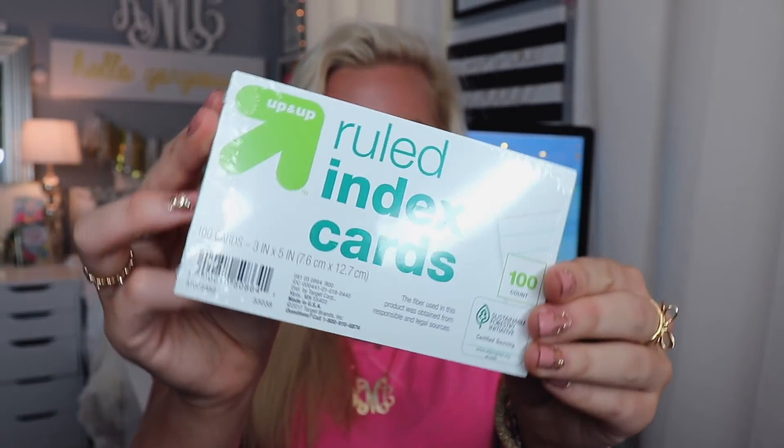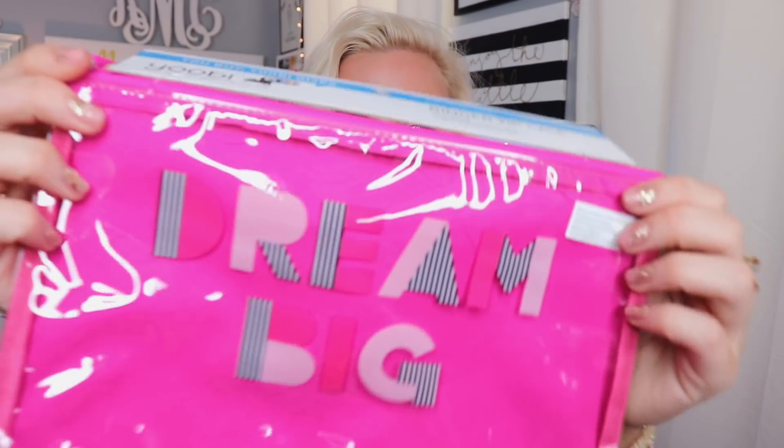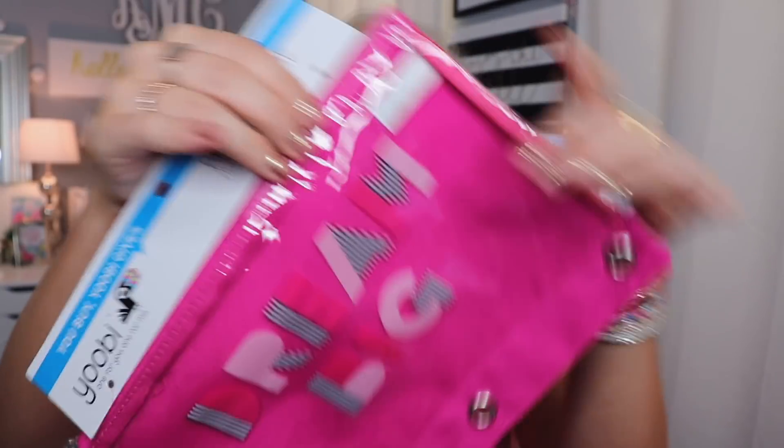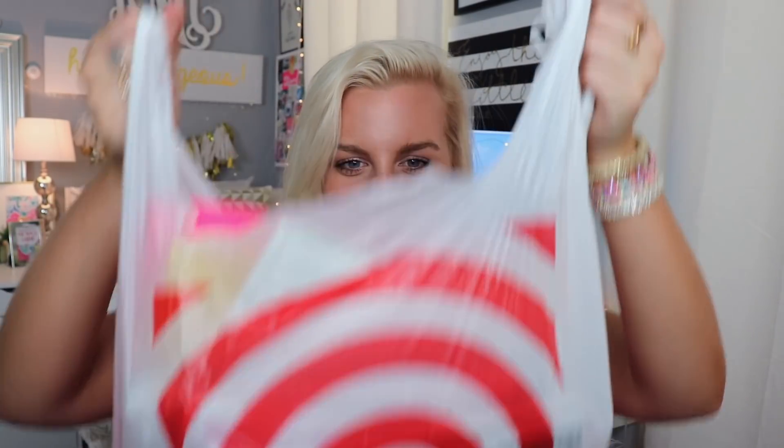I got a pack of index cards — these are the Target brand. I love index cards; I feel like they're the best way for studying and I use them all the time. The last thing in this bag is this cute pencil pouch — it says 'Dream Big' on it and it goes into your binder or you can just use it separately. It's pink, it's clear so you can see your supplies inside, and I just think it's awesome.